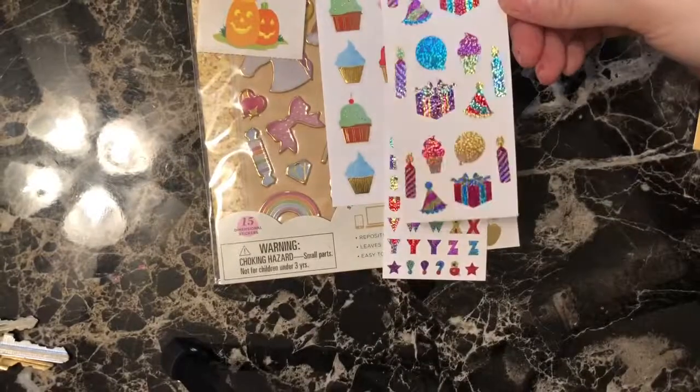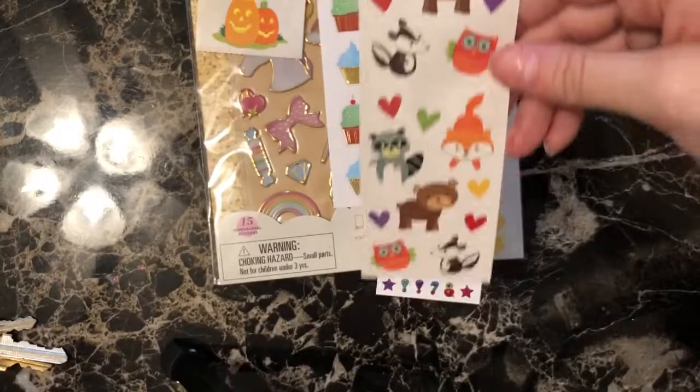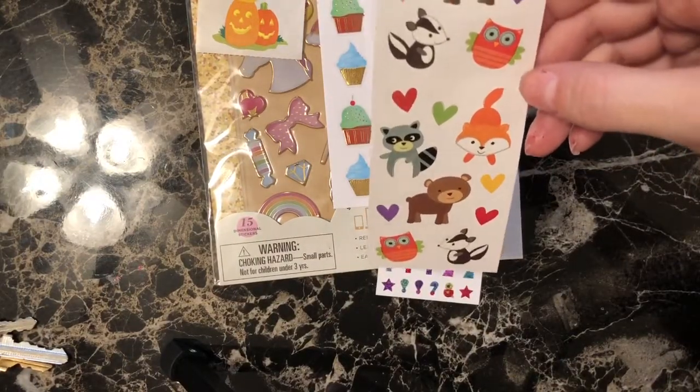Okay, these are a birthday party — it's more fun. Woodland creatures — those are cute. They're so adorable.